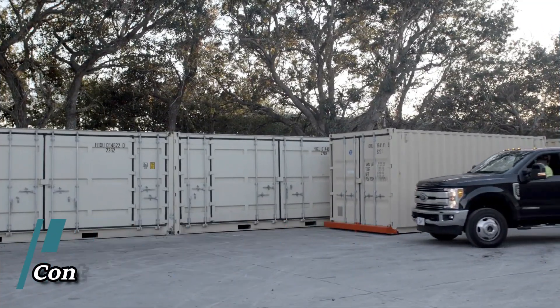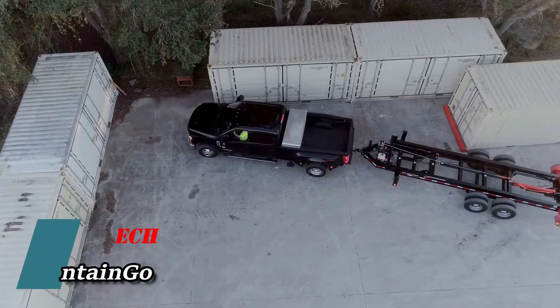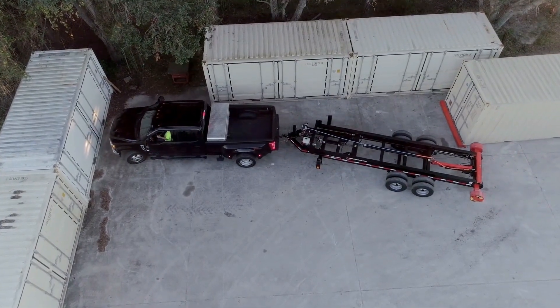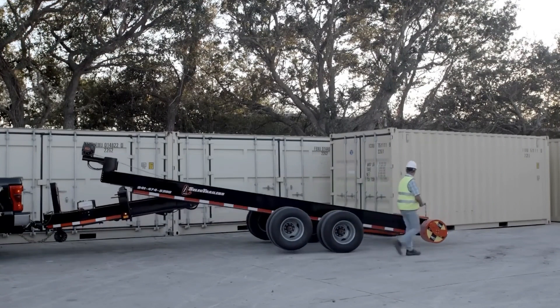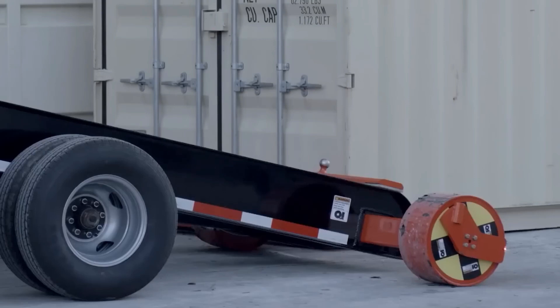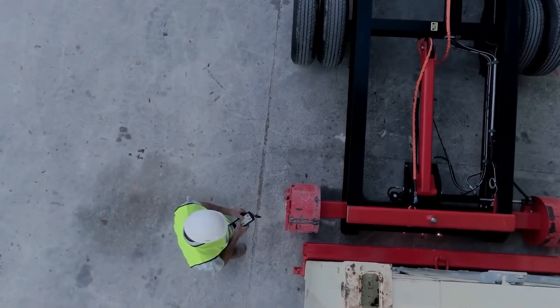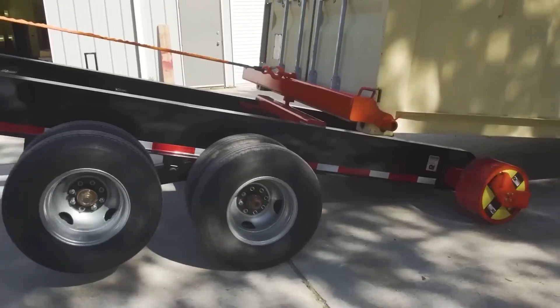6-meter containers are a crucial component of worldwide shipping, constituting roughly a quarter of the entire global container fleet. Their widespread use is no wonder — they can be effortlessly managed by specially designed pickup trucks, which can swiftly load and unload containers weighing up to 8.2 tons in just 10 minutes, without the need for extra gear.